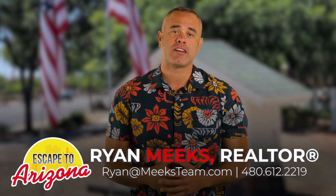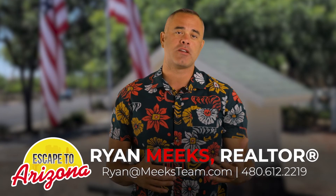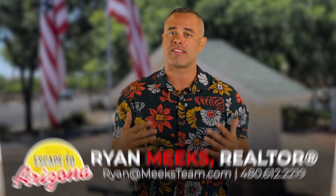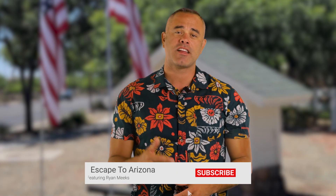If it's your first time to my channel, my name is Ryan Meeks. I'm a realtor here in Arizona. If you're looking to make the move, I'd love to help you out. For more videos just like this, feel free to subscribe, click that notification bell, and message me with any questions day or night — email, text, whatever works for you. I'd be happy to help you guys out.